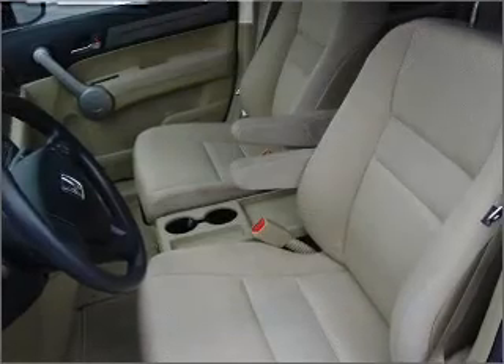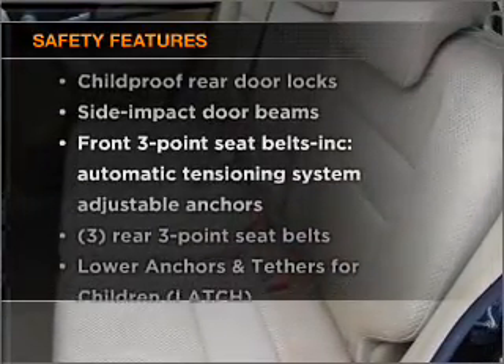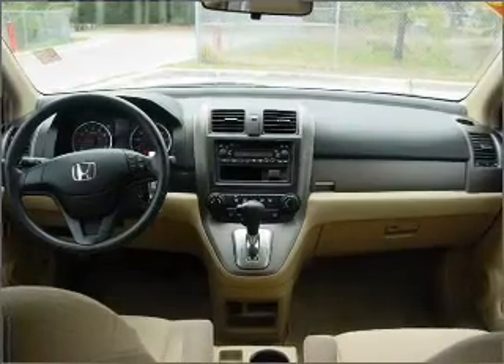Air conditioning, power door locks, power windows, power steering, and cruise control. And for your peace of mind, the following safety equipment is included: stability control and daytime running lights.